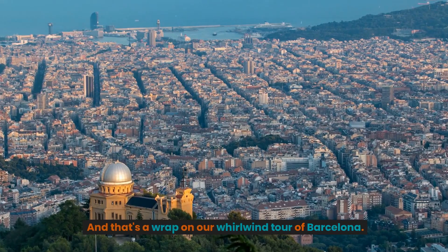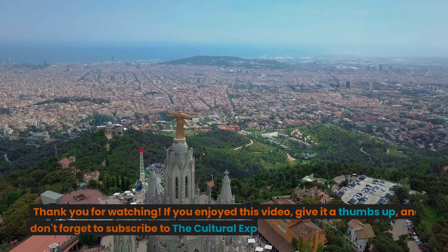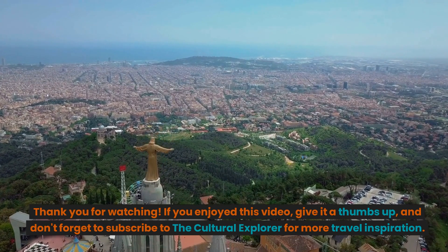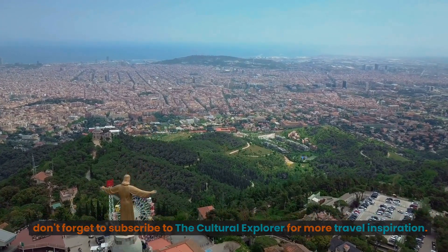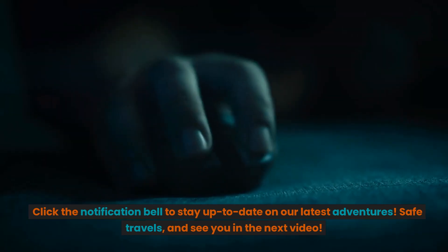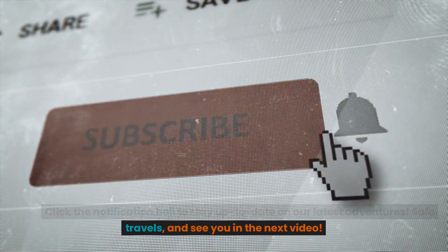And that's a wrap on our whirlwind tour of Barcelona. Thank you for watching. If you enjoyed this video, give it a thumbs up and don't forget to subscribe to The Cultural Explorer for more travel inspiration. Click the notification bell to stay up to date on our latest adventures. Safe travels and see you in the next video.